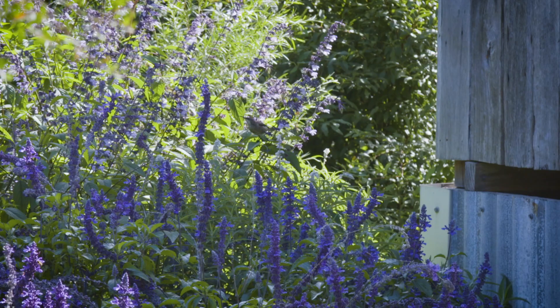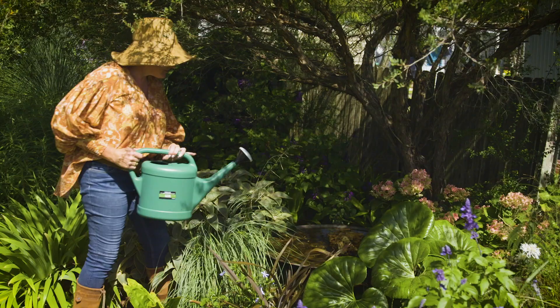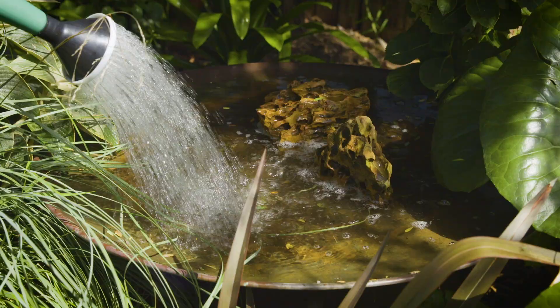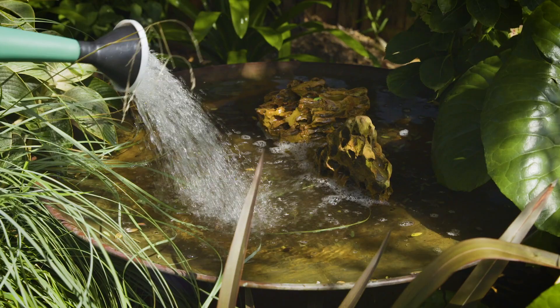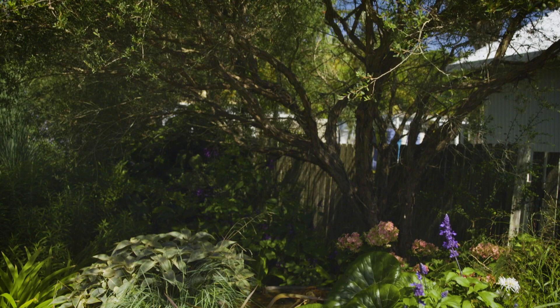All birds need to drink, especially finches and pigeons which have a dry diet. In hot weather all species need water, and providing a clean source of water like this trough or bird bath is a great way to help birds out. Make sure it's high off the ground so birds feel safe and have cover nearby so they can make a quick getaway if a predator comes close.